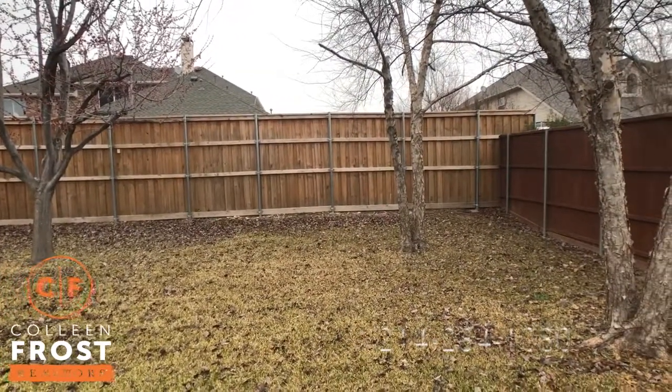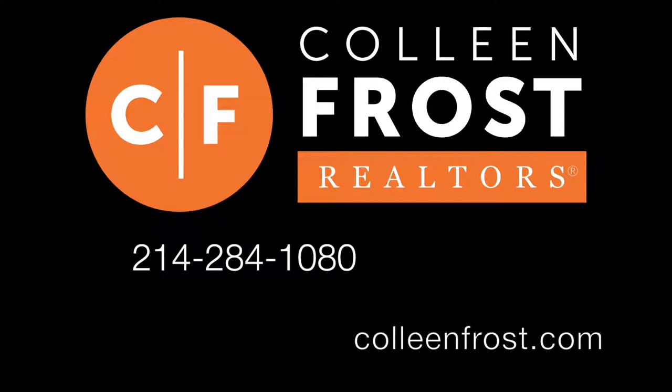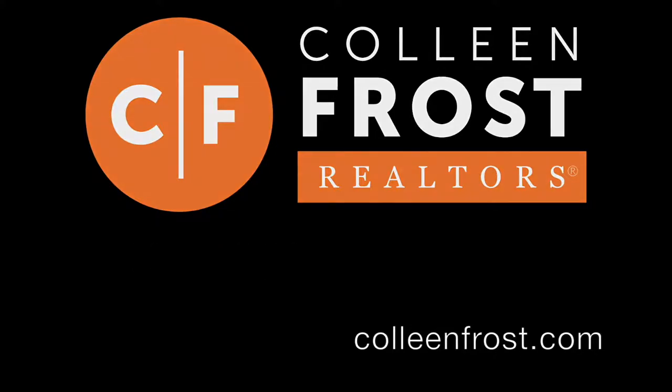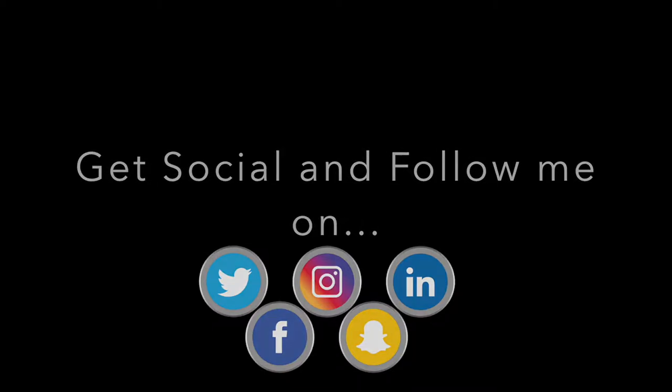If you would like a private tour, give me a call today at 214-284-1080. Check out our website at ColleenFrost.com and follow us on social media like YouTube, Facebook, Twitter and LinkedIn. Have a great day.